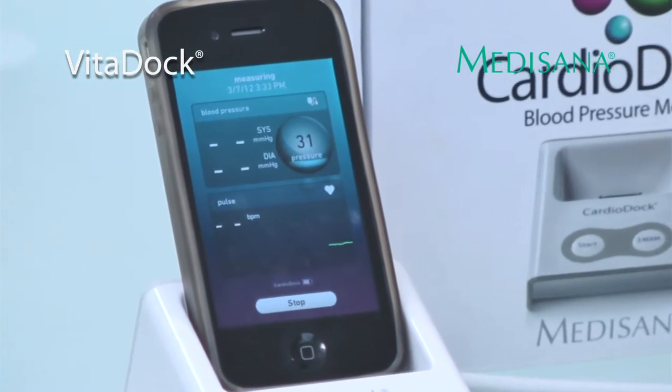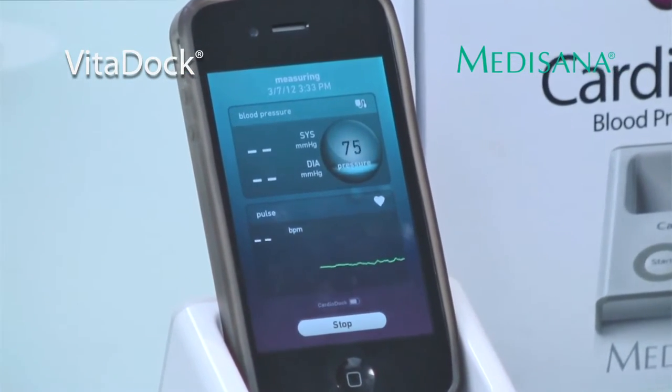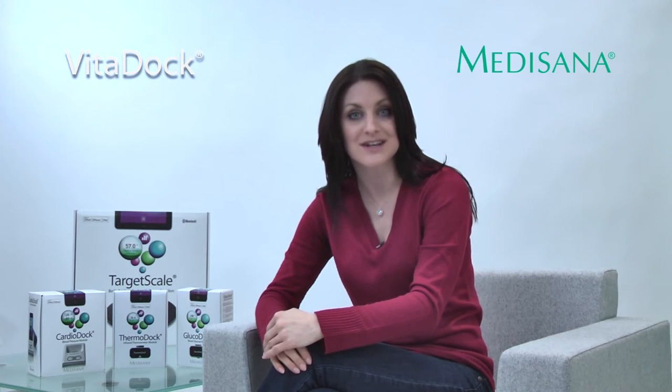And the Cardiodoc is so easy to operate that you can use it daily to help maintain a healthy lifestyle. Take control of your family's health with the Vitadoc range of health monitors from Medesana.